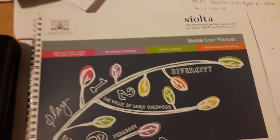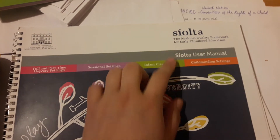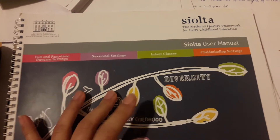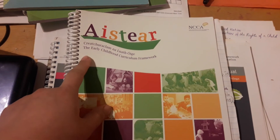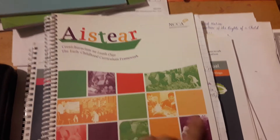Earlier I was talking about Síolta — the National Quality Framework for Early Childhood Education in Ireland. I've had this book since first year. There's also Aistear, the early childhood curriculum framework here in Ireland, and this is our guide.